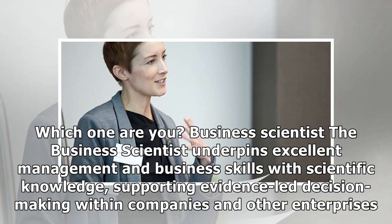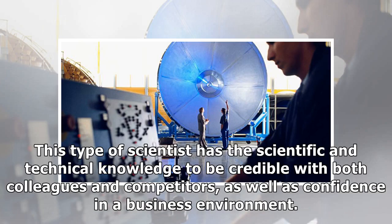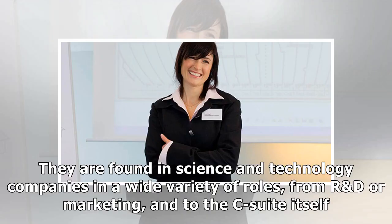Business Scientist. The business scientist underpins excellent management and business skills with scientific knowledge, supporting evidence-led decision-making within companies and other enterprises. This type of scientist has the scientific and technical knowledge to be credible with both colleagues and competitors, as well as confidence in a business environment. They are found in science and technology companies in a wide variety of roles.